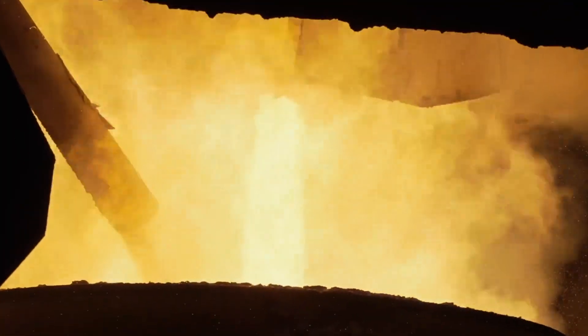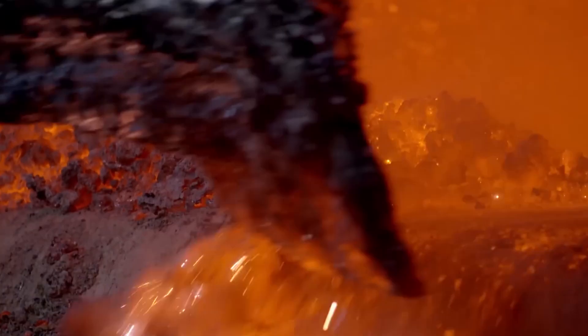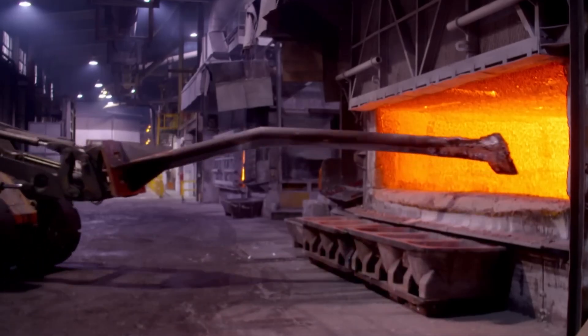The mat at the bottom contains a mixture of platinum, palladium, rhodium, and other trace elements — but it's still not pure. To isolate the rhodium, chemical processes take over.